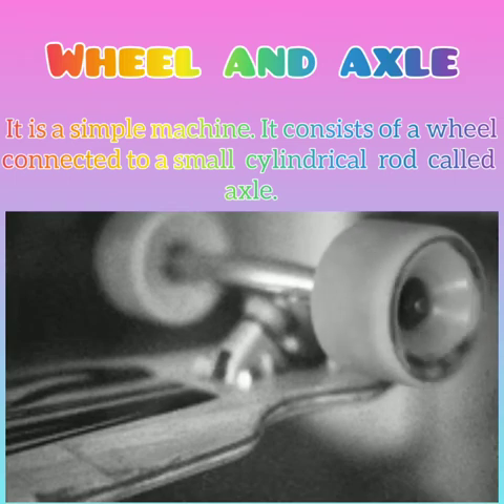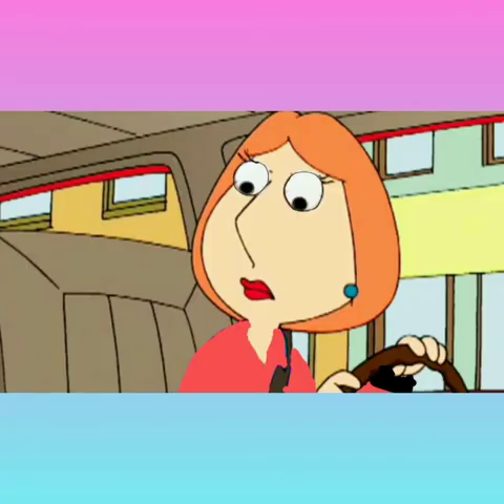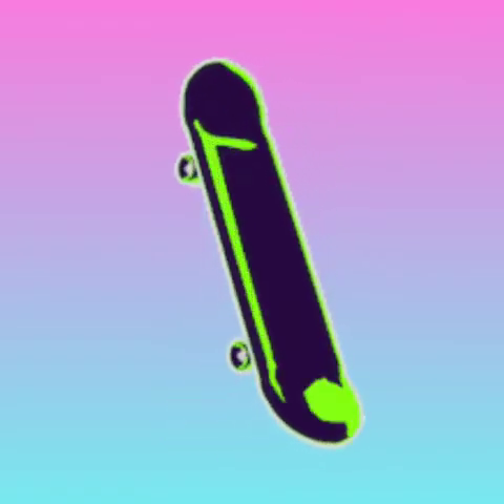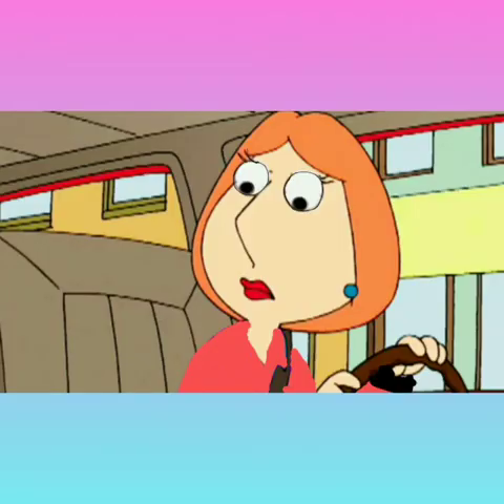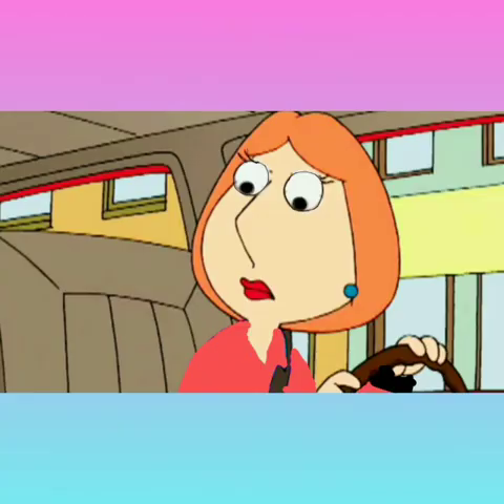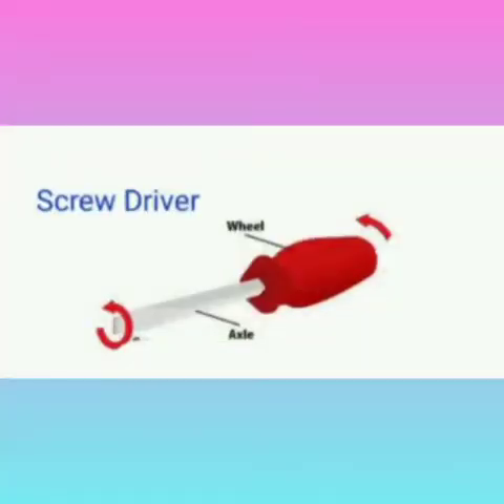It consists of a wheel connected to a small cylindrical rod called axle. Okay kids, can you give some examples of wheel and axle? Yes, auntie — car tires. And I have seen it in my skateboard also. Wonderful, dear. What else can be the examples of it? Auntie, I have seen it in a fan and bicycle. Good. So, pedals, sewing machine, and screwdriver are some examples of wheel and axle.